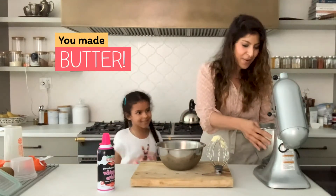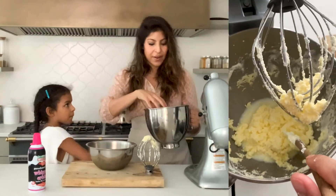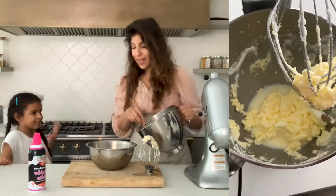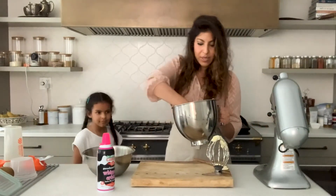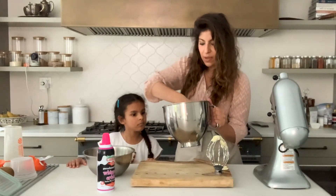We make butter. And so, what happened was all the fat globules started to stick together, and what ended up happening is you separated sort of the fat from the liquid buttermilk. And that's what we have here. See that? Whoa!